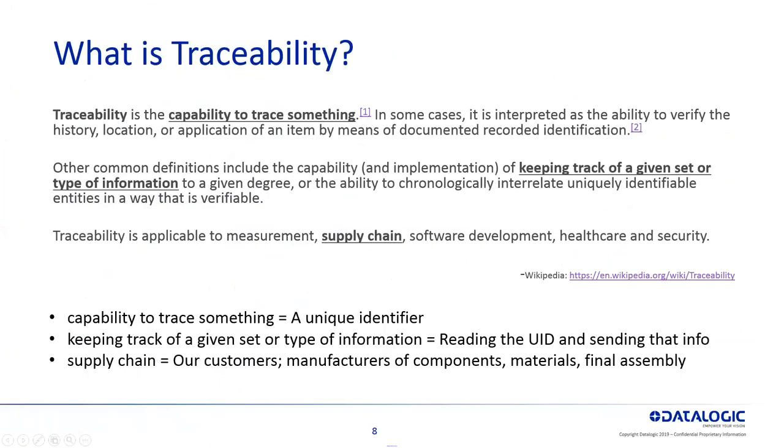So what is traceability? Traceability is the capability to trace something. You give something a unique identifier, you keep track of a given set of type of information. So you're reading that unique identifier on that material, on that piece of product, and then you're tracking that through a supply chain and some sort of software to be able to keep track of that component's material and final assembly.